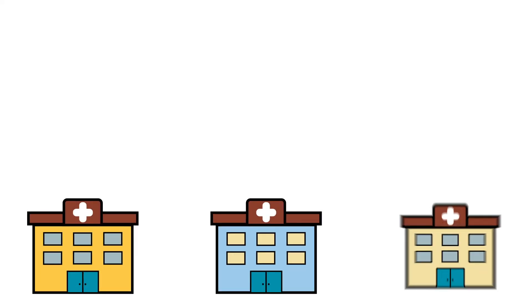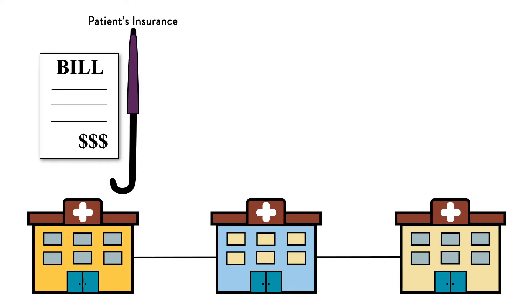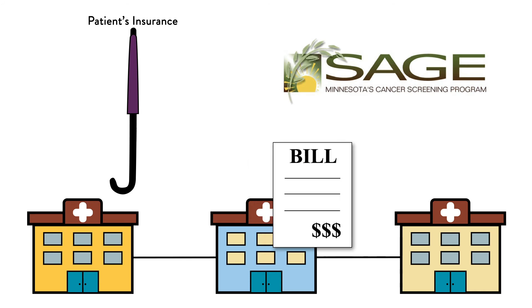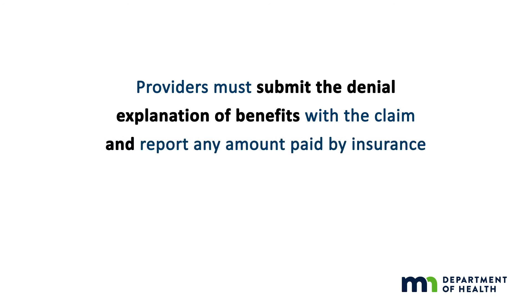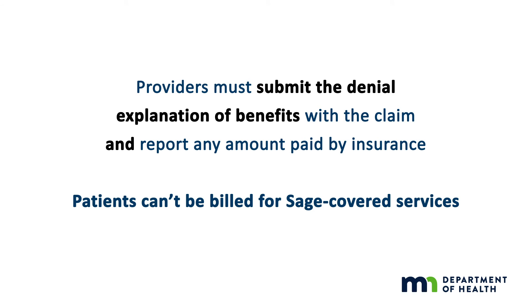When patients have insurance, the SAGE system requires that providers always bill insurers first, even if they know the claim will be denied. Once the denial is in hand, providers can bill SAGE. Providers must submit the denial and an explanation of benefits with the claim and report any amount paid by insurance. Patients can't be billed for SAGE-covered services.